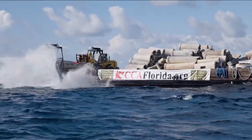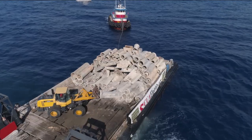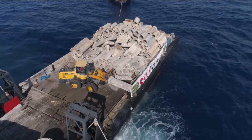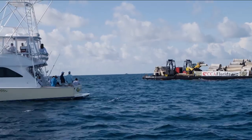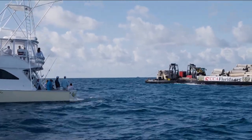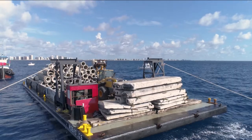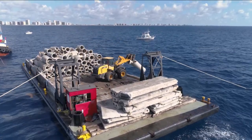The Florida Insider Fishing Report is proud to team up with CCA Florida and the Building Conservation Trust, also known as BCT, as well as Starbright to help make the John Michael Baker Memorial Reef Project a success. Over the past couple of weeks, two artificial reefs were created off of Broward County's coast.